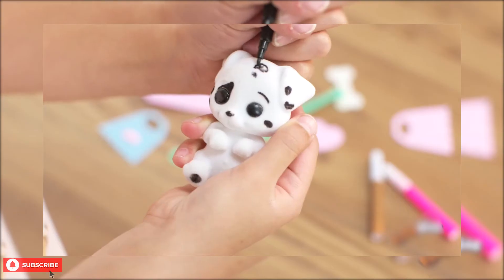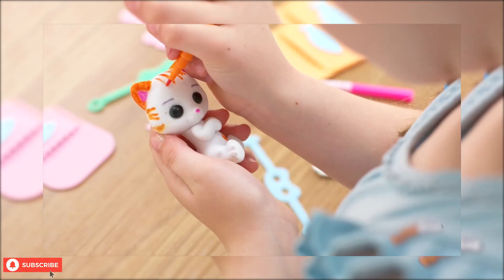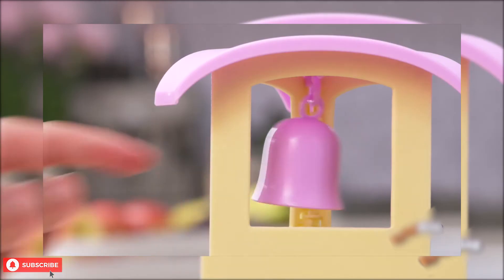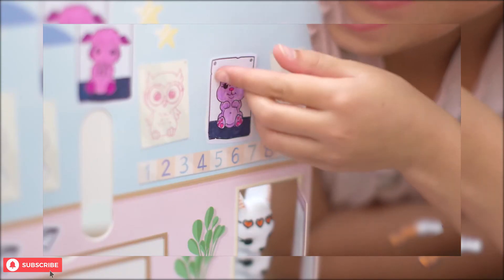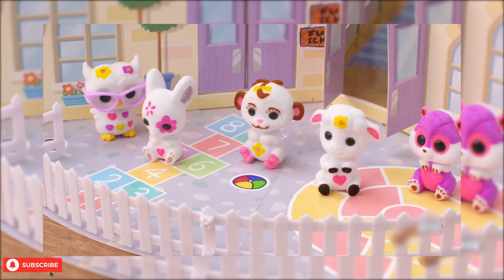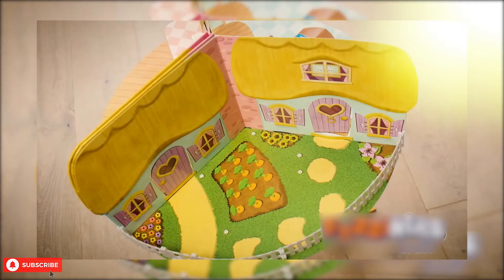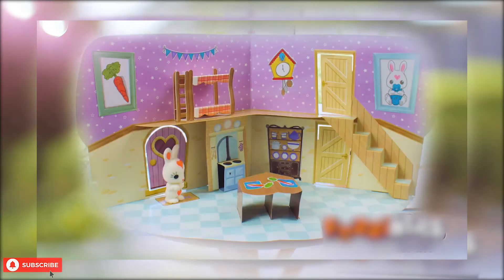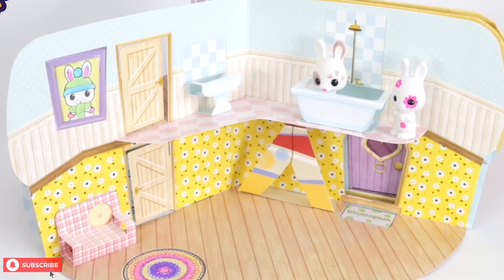If you were thinking about buying the Fuzzykins set, you would have to keep these issues in mind. You might even need to get your own markers instead of using the ones in the set. For smaller children, parents would need to supervise. For children who love bunnies and playing house, the Fuzzykins craft set has everything to make it a big hit with them, and it can definitely make a great Christmas gift for your child.